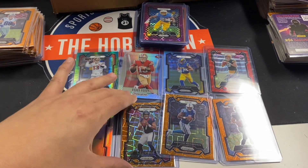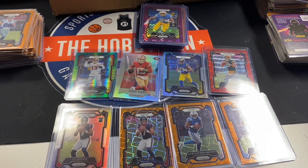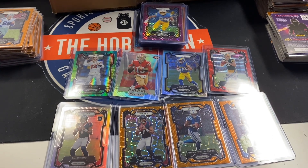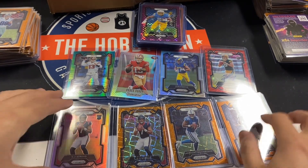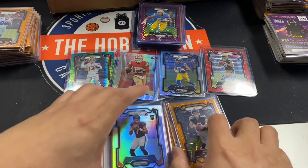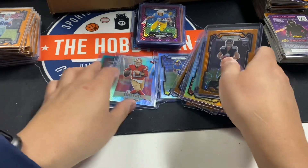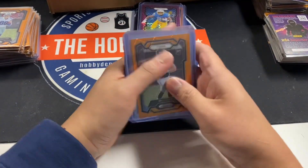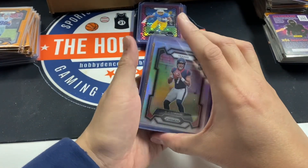All it takes is one hit — that's all it really takes, and that's the good thing about hobby. Because a Mango or a case hit would have made the whole box. Appreciate it! If you want to follow for more videos like this or just see what we do on a daily basis, follow us and appreciate it guys. Y'all have a great day.